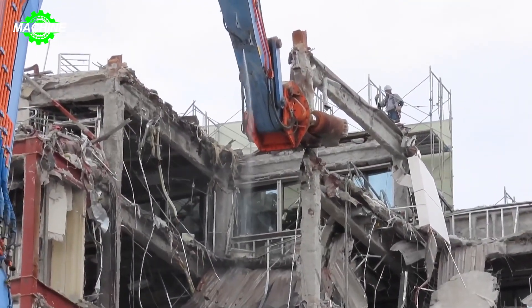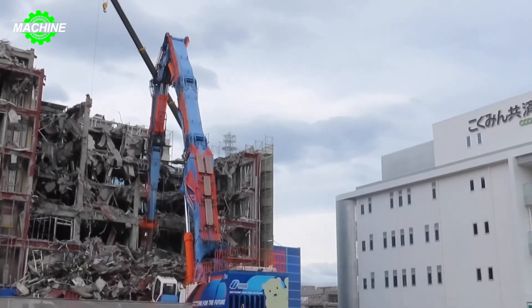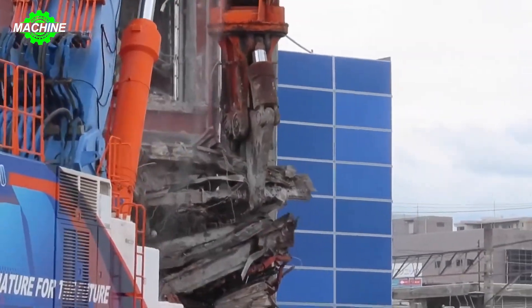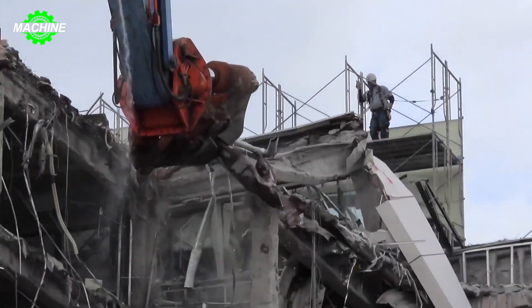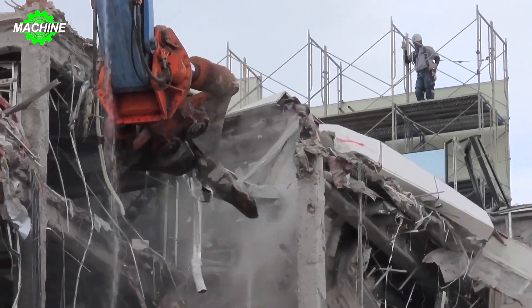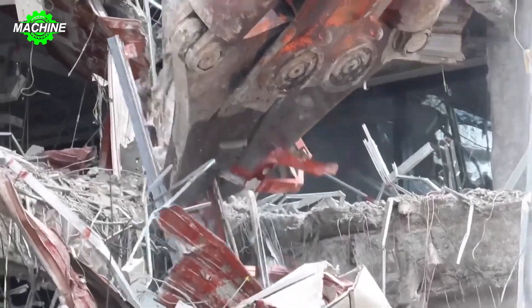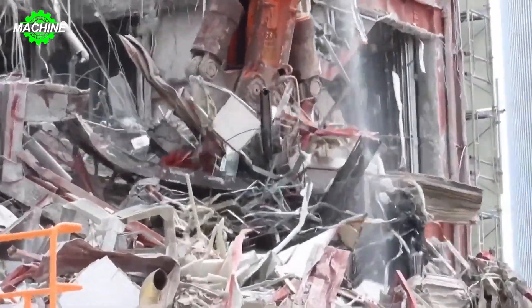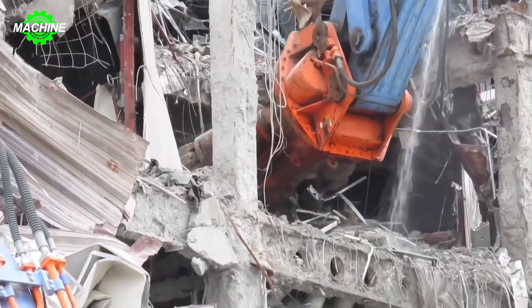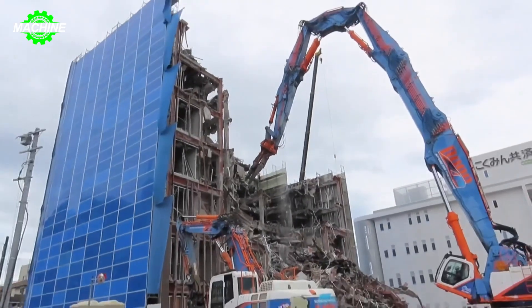Japan has developed groundbreaking technology with the impressive building demolition machine named Kobelco SK-3500D. This giant machine stands at a towering height of 65 meters, making it the world's tallest machine designed specifically for demolishing buildings. With its superior power, this machine can swiftly and efficiently demolish a 30-story building. At the end of its arm, the Kobelco SK-3500D is equipped with a crusher weighing up to 12 tons, providing the capability to easily demolish tough concrete materials.